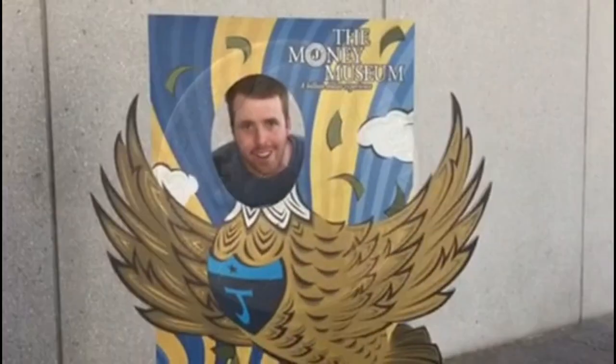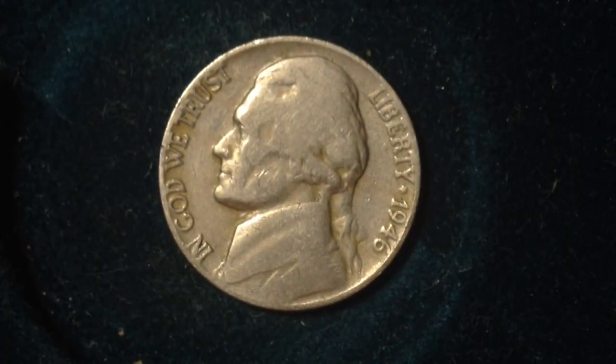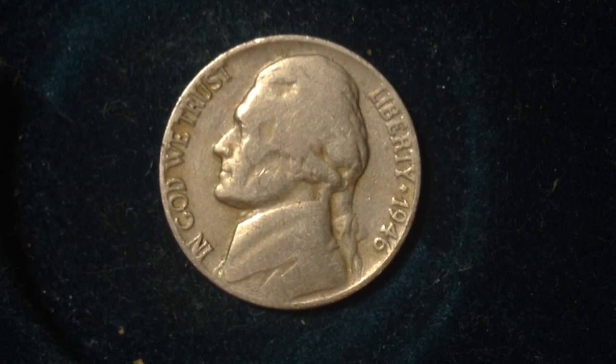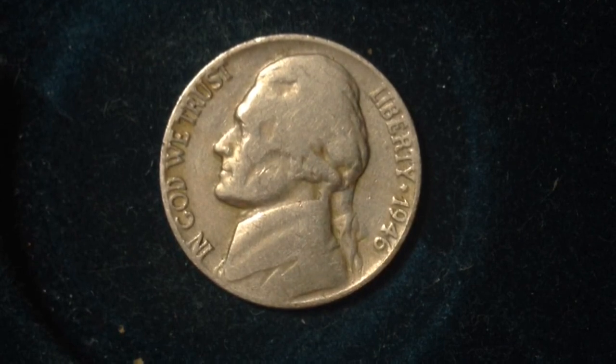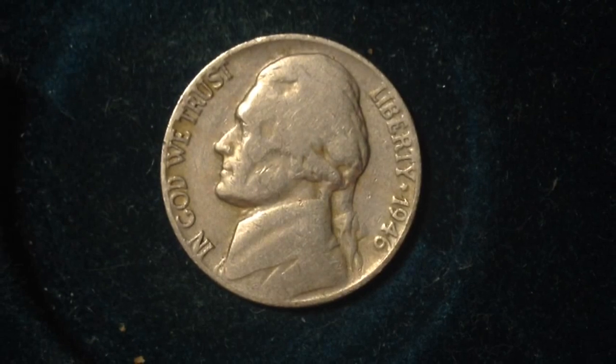Hello, this is the Big D Coins video channel. Hopefully you enjoy these videos about coins and coin collecting. I'm here to share with you another coin — this here is the 1946 Jefferson nickel.